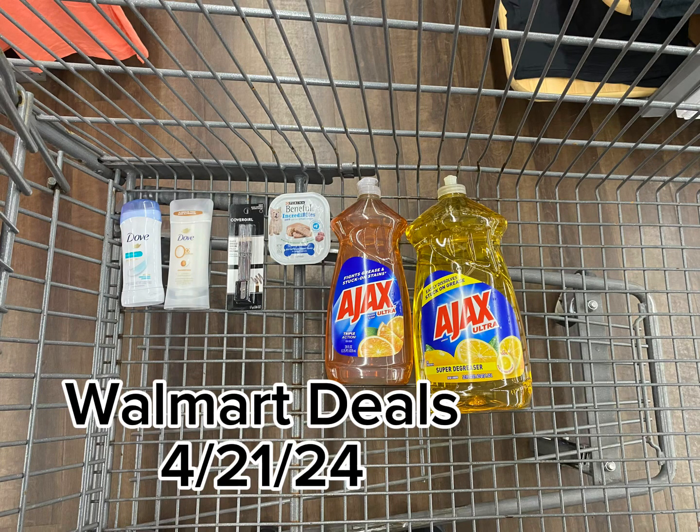Hey Savers, I want to come to you real quick. We're going to cover some easy deals that you can do this week at Walmart. I got six items.